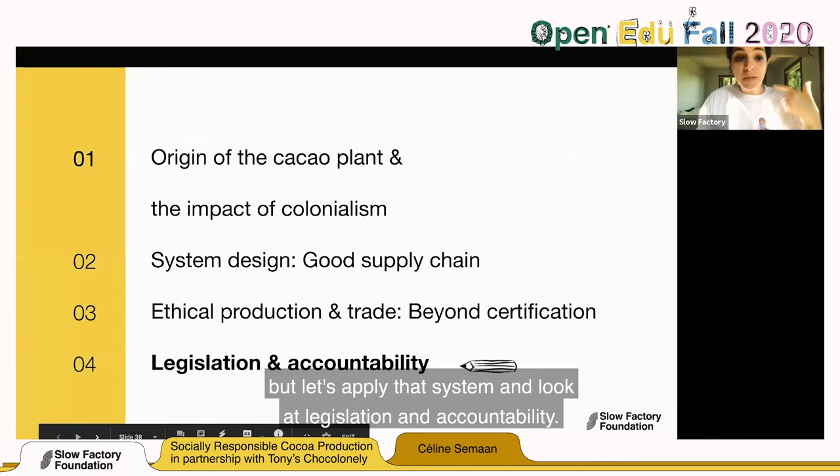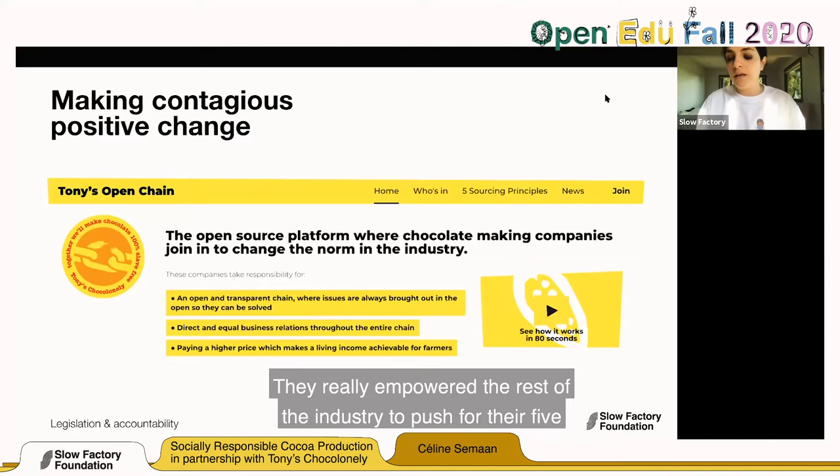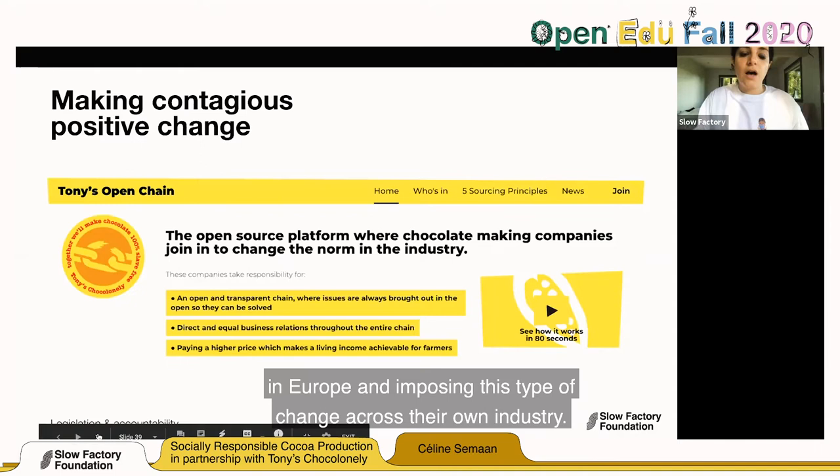Let's apply that system and look at legislation and accountability. Going back to Tony Chocolonely — they didn't just do this for themselves. They empowered the rest of the industry to push for their five principles, to adopt them, by creating pressure, starting a petition, lobbying, and working directly with chocolate factories in Europe, imposing this type of change across their own industry.